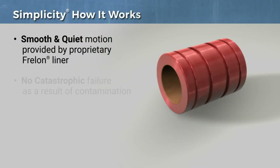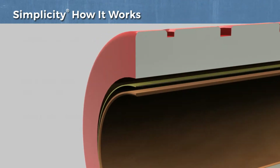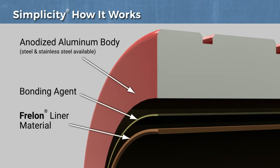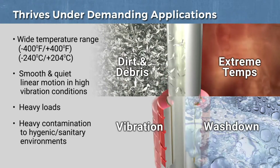Simplicity products use a proprietary self-lubricating liner for smooth linear motion travel without additional grease or oil. This not only ensures clean travel in sanitary applications, but also allows Simplicity to thrive in dirty environments, extreme temperatures, and high vibration applications where ball bearing products would seize and fail.